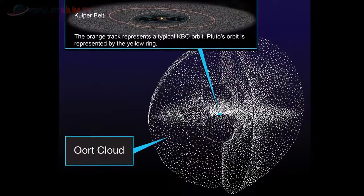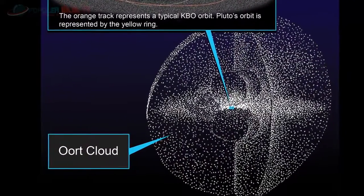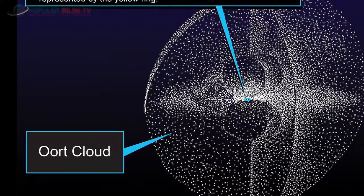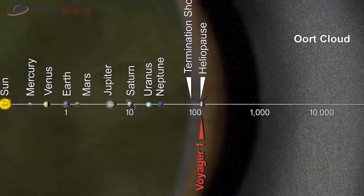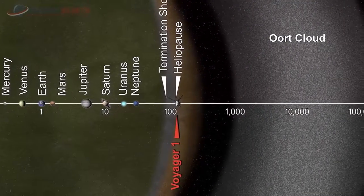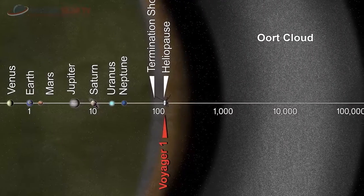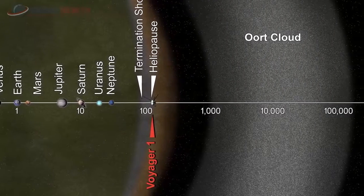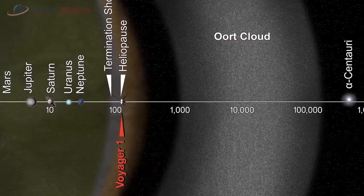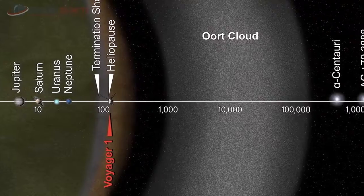Oort Bulutu mevcut teknolojiyle gözlemlenemeyecek kadar uzakta. Varlığı, güneşe yaklaşan kuyruklu yıldızların yörünge hesaplarıyla dolaylı olarak ileri sürülebiliyor. Bilim insanları Oort Bulutu'nda asteroid gibi görünen gök cisimlerinin de mevcut olduğunu ve bunların da kuyruklu yıldızlar gibi çok büyük periyotlu yörüngelerde dolandığını düşünüyor. Aynı şekilde Oort Bulutu'nun ve Oort asteroidlerinin orijini güneş sisteminin başlangıcına kadar uzanıyor.